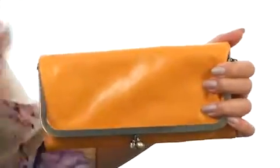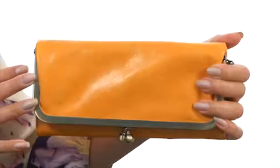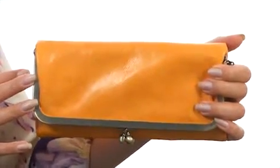This little wallet is super convenient and versatile because you can choose to carry it as a clutch if you'd like, and it's stylish and beautifully crafted as well. You're going to love this beautifully crafted wallet from Hobo.